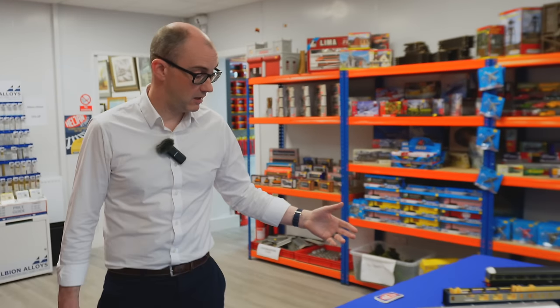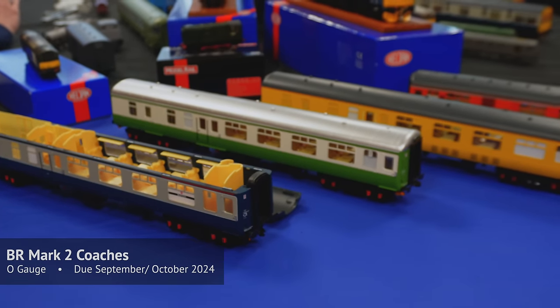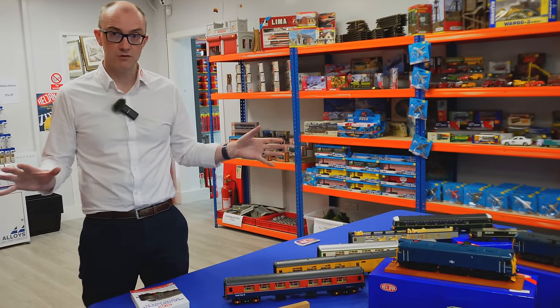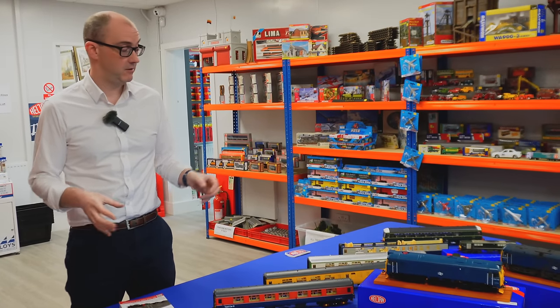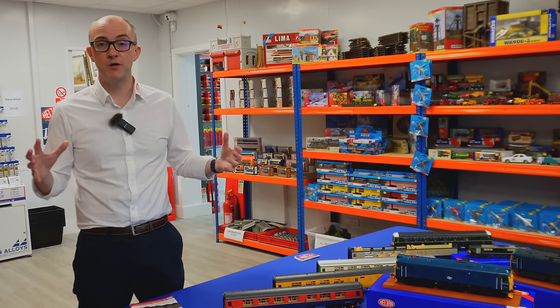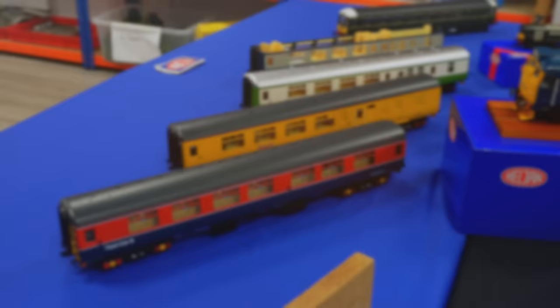They'll be out fourth quarter of this year. Also due out this year in O gauge are Mark 2 coaches — a huge range of new vehicles with four different vehicle types: Brake First, Brake Second, Open Corridor First, and Open Second, across lots of different liveries: Blue and Grey, Regional Railways, Scotrail, Provincial, TransPennine, and West Coast Railways. In total there are 28 different models across the four versions, opening up a huge range of new possibilities for O gauge.